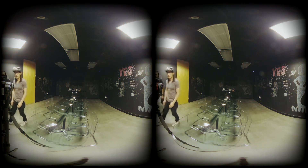This is a VR180 video. To see 3D stereo and look around, you need to watch this on a VR headset. Here is the instruction on how.